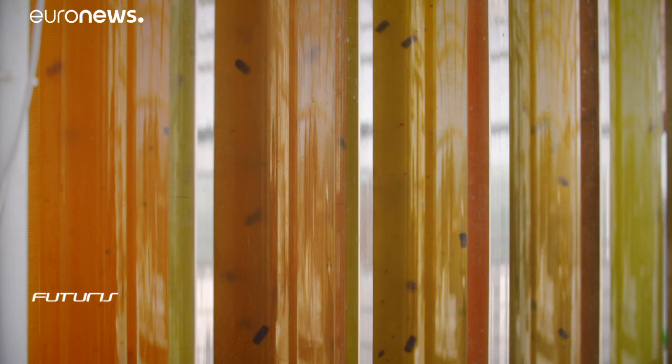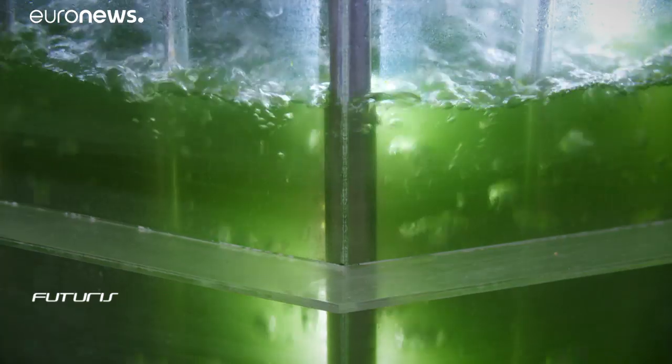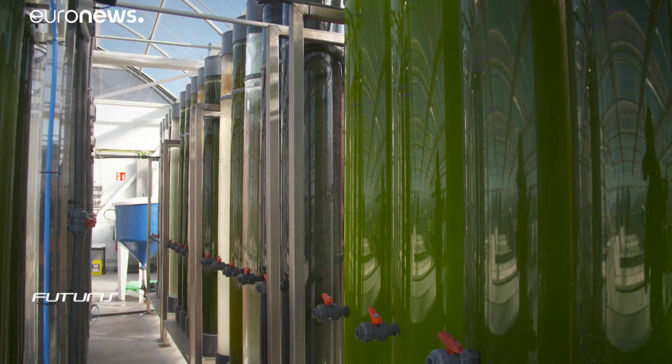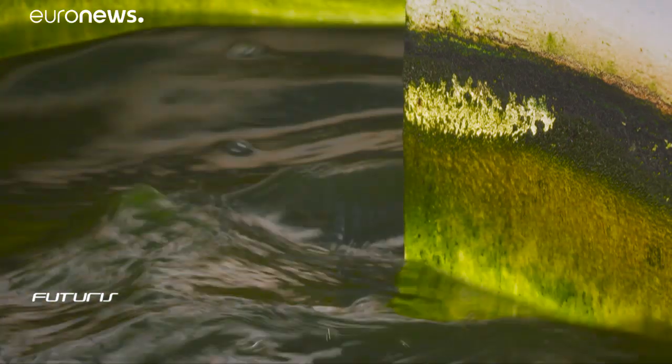Fish has so far been the main source of omega-3, but its extraction has been considered inefficient and unsustainable, as most fish species are fully exploited or overexploited. Scientists here are convinced that microalgae are a more viable alternative. Omega-3 concentration in microalgae is much higher than in fish. Fish do not naturally produce omega-3 — they basically accumulate it by feeding on microalgae. So through this process we are just going straight to the primary source of omega-3.